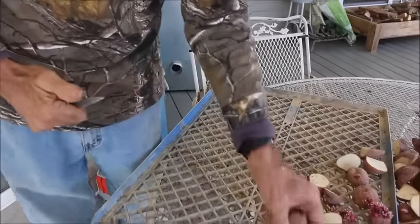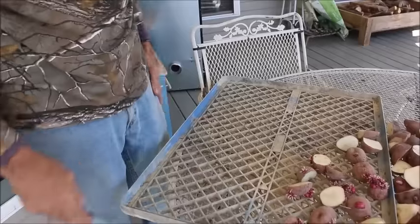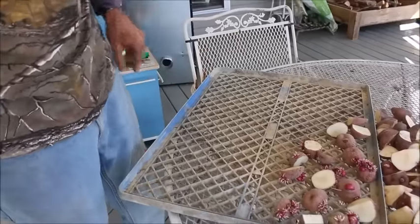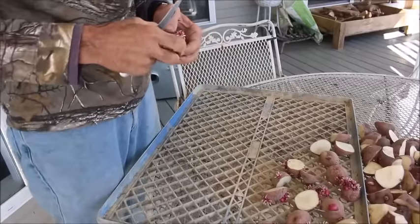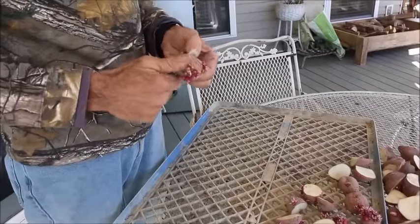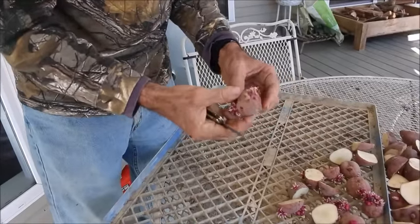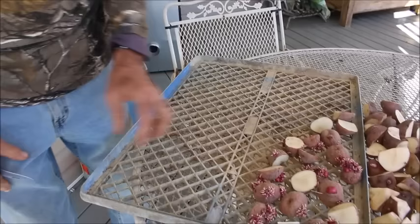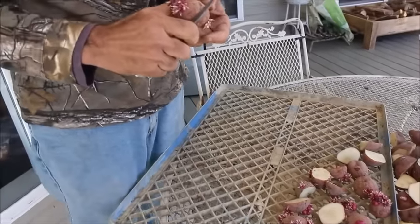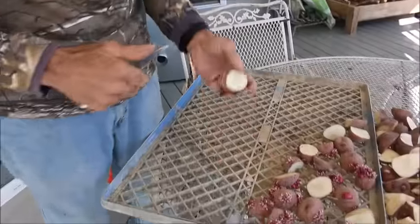The temperature stayed in the 70s for most of the summer, most of the fall, and most of the winter. It's just now getting down to around 60 to 65 degrees in there. We're wondering if that has played a factor in these potatoes doing this. Like I said, this is the first year I've had this happen. Don't know how it's gonna turn out. Don't know if they're even going to grow or not.